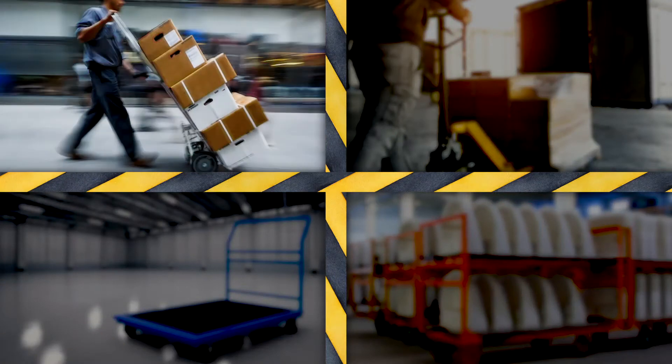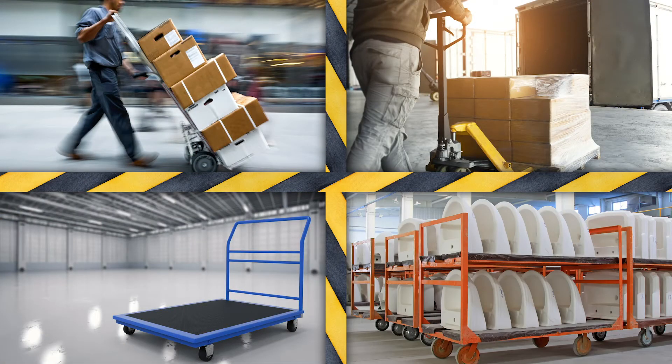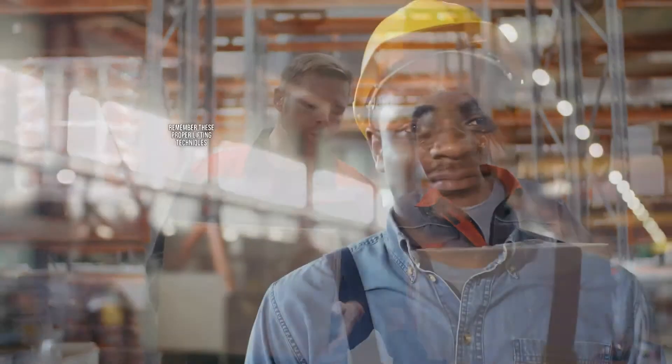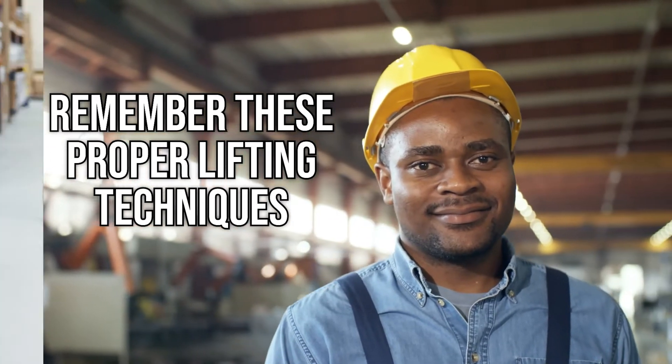If you have the option, use a dolly, pallet jack, cart, or other piece of material handling equipment over manual lifting methods. To help eliminate back strain in the workplace, whenever a manual lift must be performed, be sure to remember these proper lifting techniques and your back will thank you.